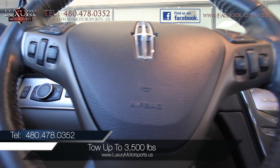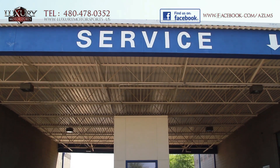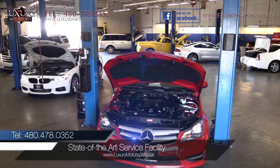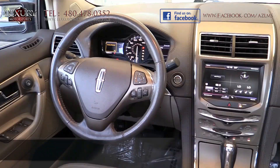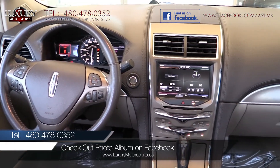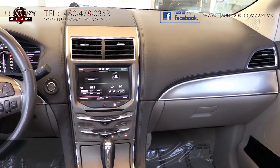Properly equipped, it can tow up to 3,500 pounds. At Luxury Motorsports, all vehicles go through a rigorous service inspection in our state-of-the-art service facility before being sold. The five-passenger interior is lavishly designed and well-trimmed with high-quality materials throughout.